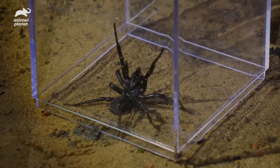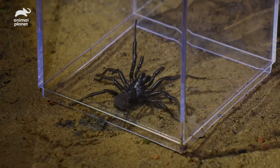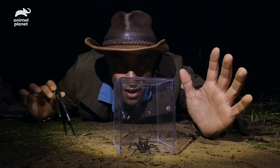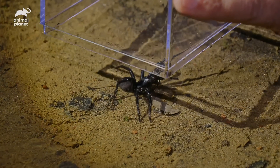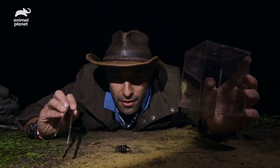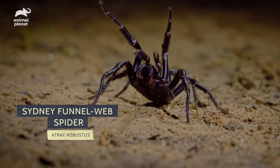Now I'm going to do something rather crazy right now. I'm going to remove this plastic capsule. I'm going to keep myself in a position that if I need to, I can jump backwards. Here we go. Careful, careful, careful. That is about as close as I think I ever want to get to the most dangerous spider in the world.